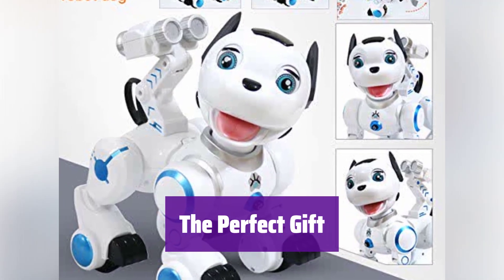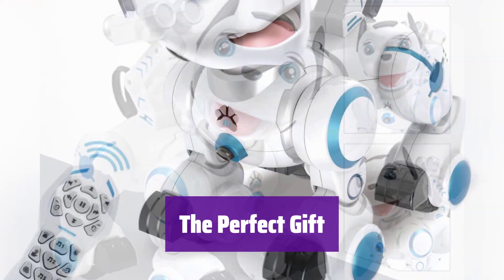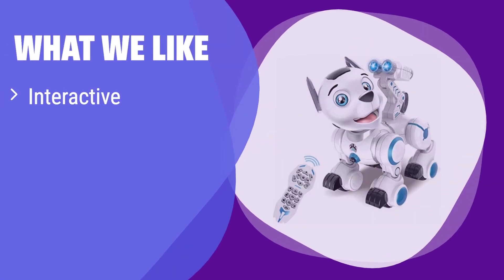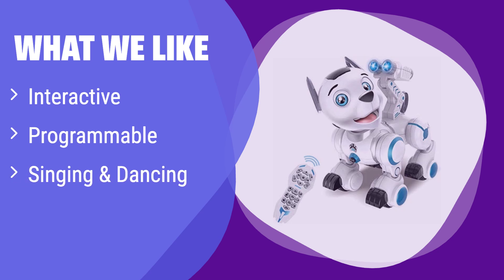Looking for a gift that combines fun and learning? This is the perfect present for kids who love technology and interactive play. What we like: This robotic dog offers a fun and engaging experience with interactive features and the ability to program its actions. If your child enjoys music and dance, this is the perfect choice. It's great for kids who love to express themselves creatively through movement and sound.